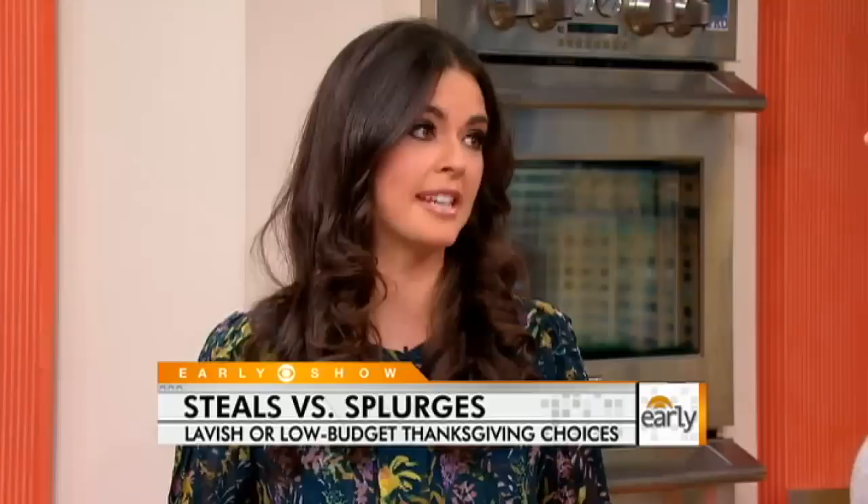You could look like you spent a million bucks without actually spending it. The holidays do get really expensive, especially if you're the one hosting Thanksgiving dinner. So we have some great splurge versus steal options, and the first one being the turkey.